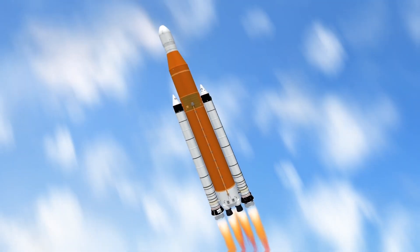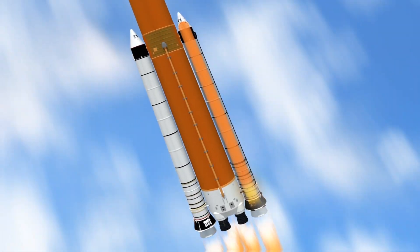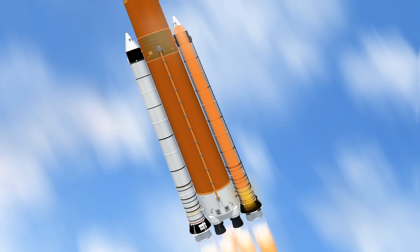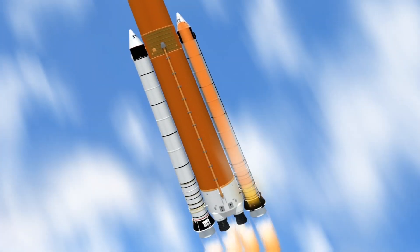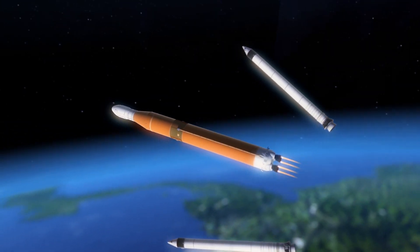Two solid rocket boosters give the rocket extra power to escape gravity's clutches. These twin boosters stand more than 17 stories tall and burn six tons of solid propellant each second. They provide 75% of total thrust during the first two minutes of flight.